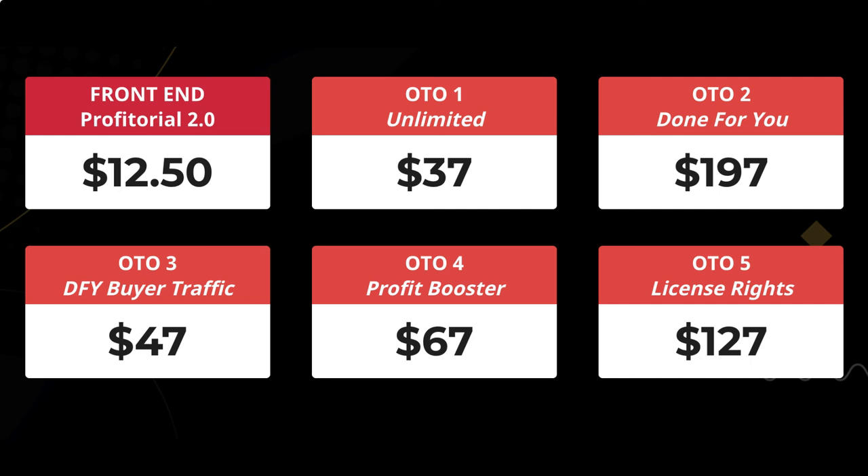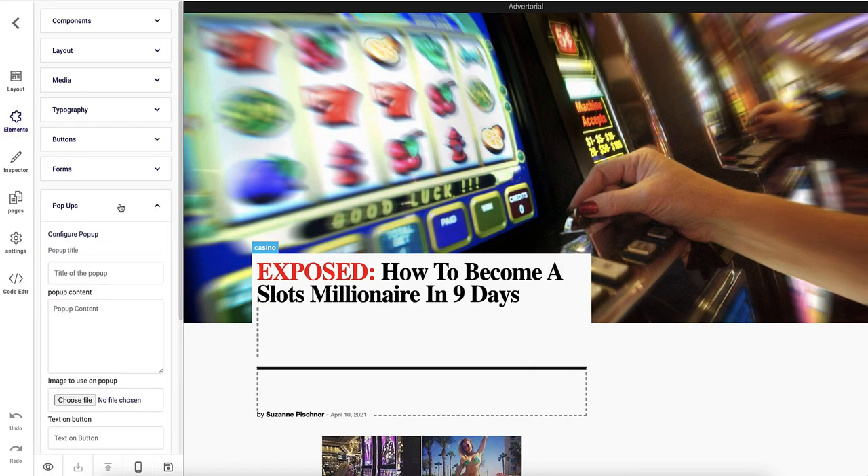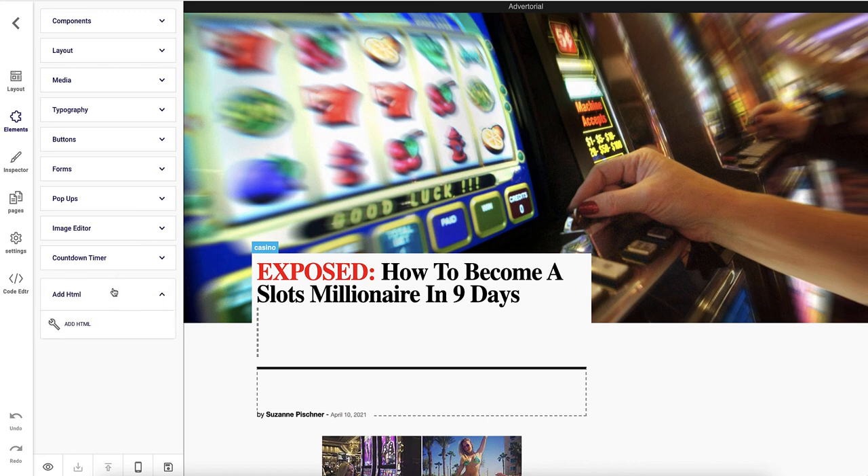OTO4 is 'profit boosters' at $67. Inside profit boosters there's a pop-up builder, Facebook and Google pixel integration, and 10 high-converting done-for-you profit niches. All of these things you can actually do on your own sites using free tools like GrooveFunnels.